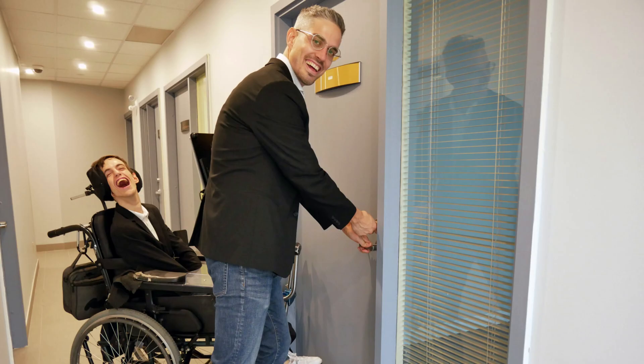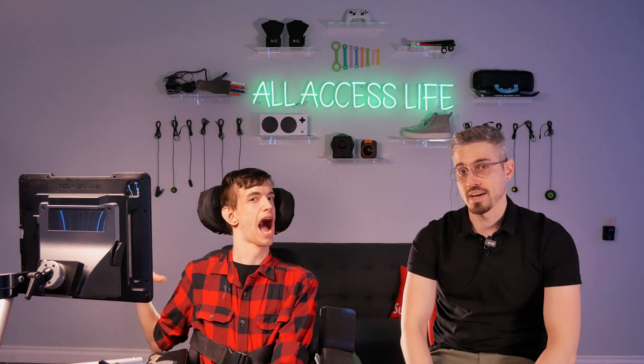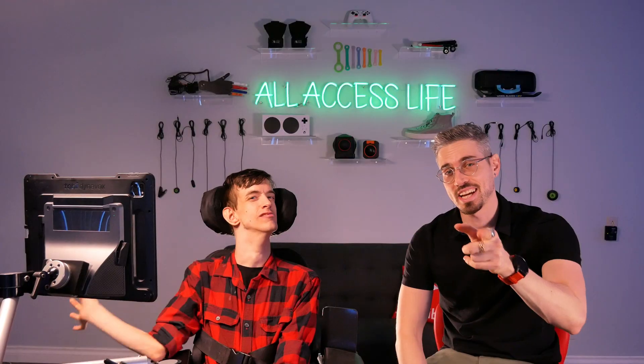When we first got this office space, we wanted Brad to have the ability to lock and unlock our office door by himself. So we went on a search to find a product that would allow him to do this, and we actually ended up finding the perfect product — that's when we discovered the August Smart Lock. Check out how life-changing this lock truly is.